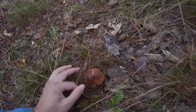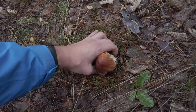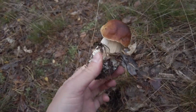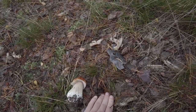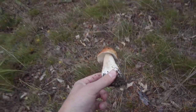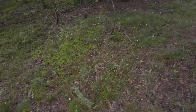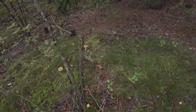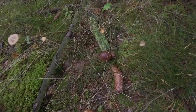Just several meters from the previous two, we have two more. This is the first of them — look how nice it looks. And there is one more, and this one is growing exactly at the same spot as one cep that I found last year here.